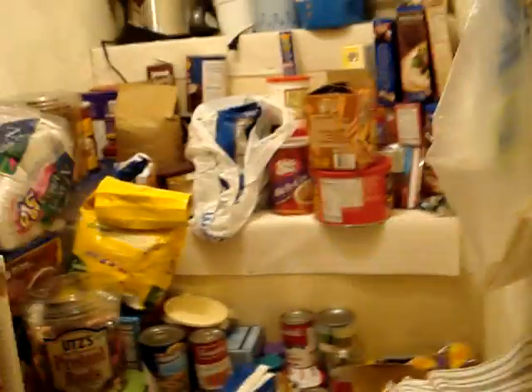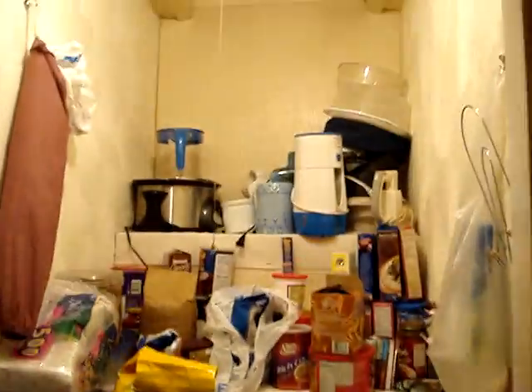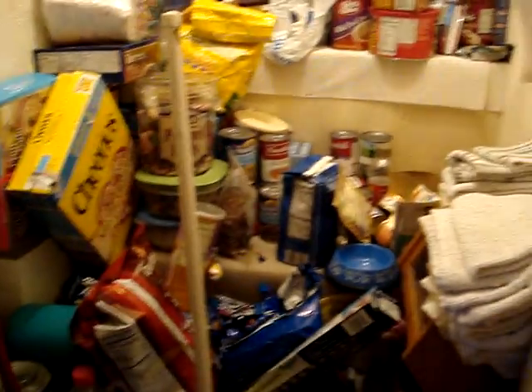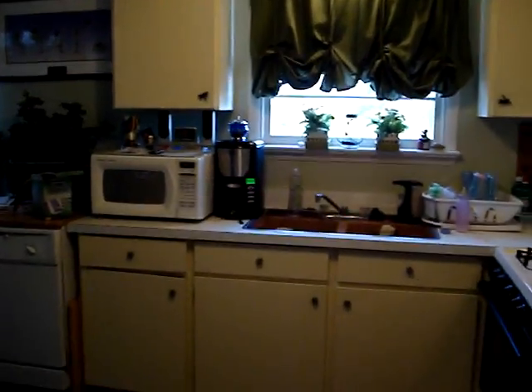There's my pantry that I use as a closet, and my steps to the attic. If I didn't have this I'd have no place to put food, because as you can see I have no cabinets.